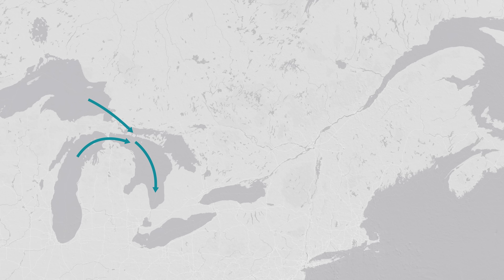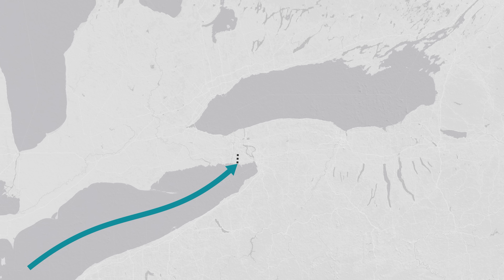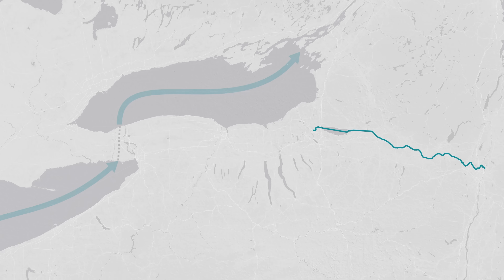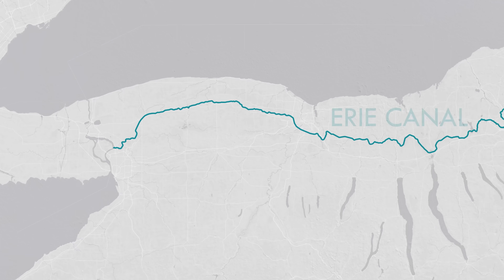For a time, the Niagara Escarpment was the natural bottleneck between Lake Erie and Lake Ontario, preventing goods from moving directly between the upper lakes and the Atlantic. Freight had to be offloaded and portaged around the falls before it could continue its journey. The Erie Canal solved the problem somewhat, starting in 1825, bypassing Lake Ontario, but it could only accommodate smaller vessels, and even before the canal opened, another solution was being planned.